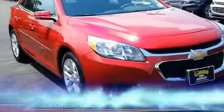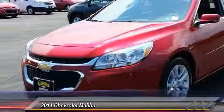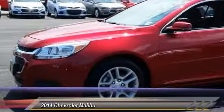The 2014 Malibu. A combination of performance and fuel economy, the Malibu is a great commuting car.